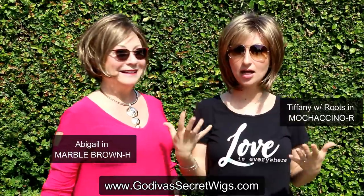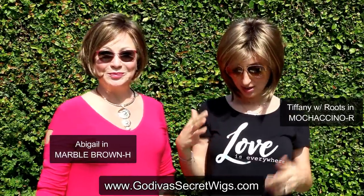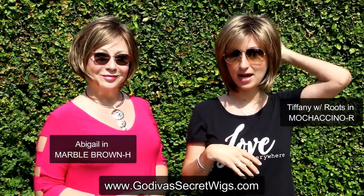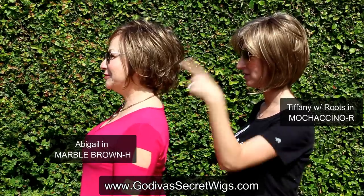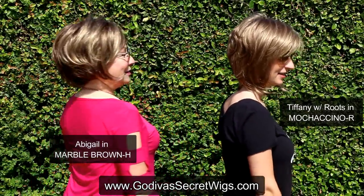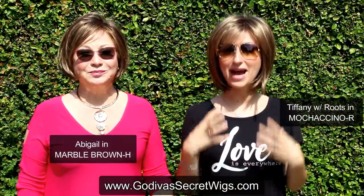We're each going to do a little turn so you can see the colors. I'm wearing the Mochaccino R — that's a darker ash blonde with a light golden blonde highlight throughout. Rochelle is wearing the Marble Brown H, which is a rich medium brown with golden blonde highlights. We also have a regular Marble Brown, but it won't have those same highlights. So you can really see these colors and how they look in the sunlight — all our other videos are in our studio, so now you can get a great grasp of our most popular colors.